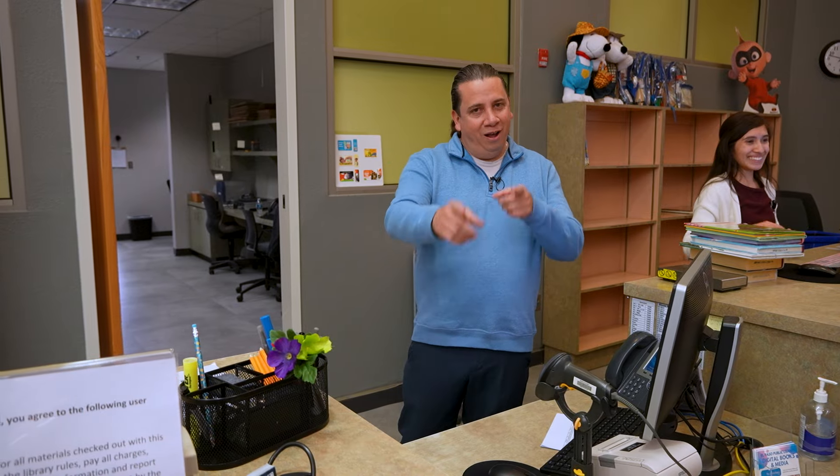That's going to do it for us on this edition of Your City in 5, but I encourage you to come on out and visit the Doris Van Doren Branch Library in West El Paso. From Mario Ramirez, who's behind the camera, I'm Ricky Saillas. Stay safe and please be good to each other. We'll see you next time on Your City in 5.